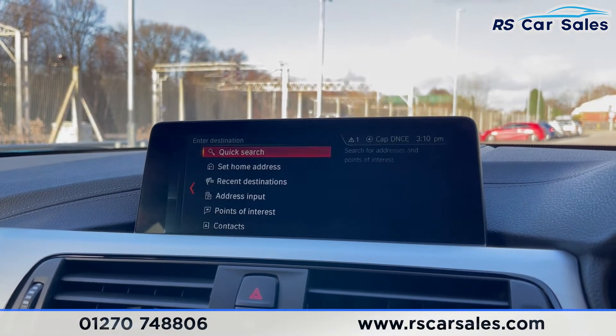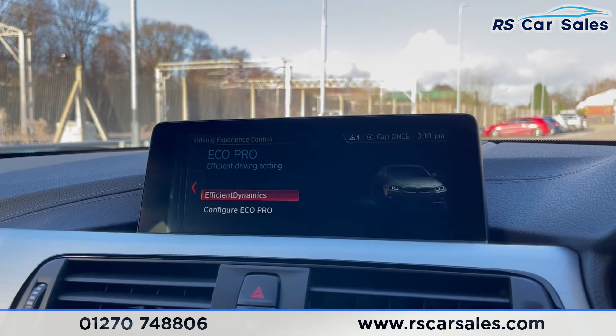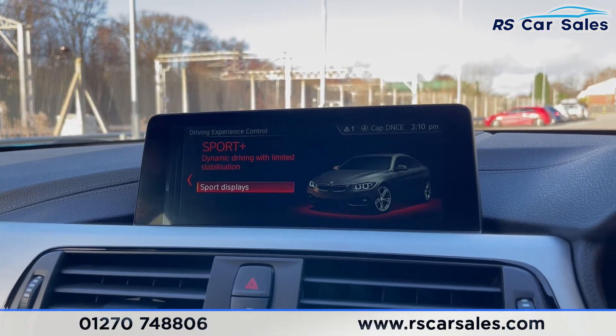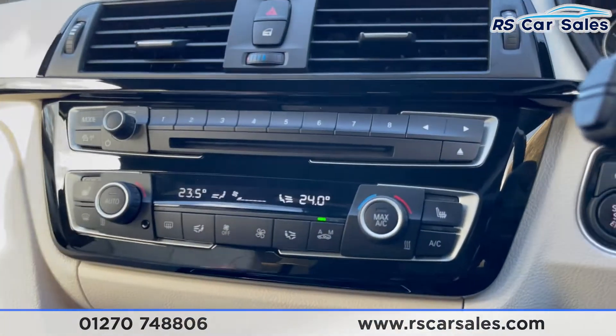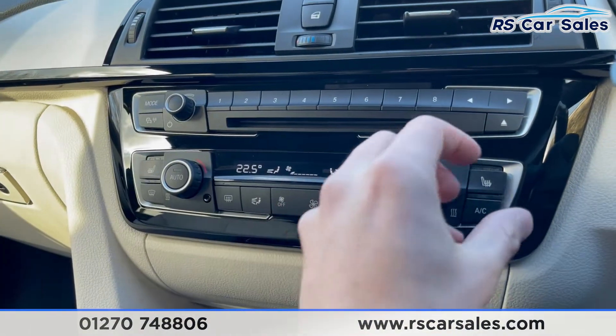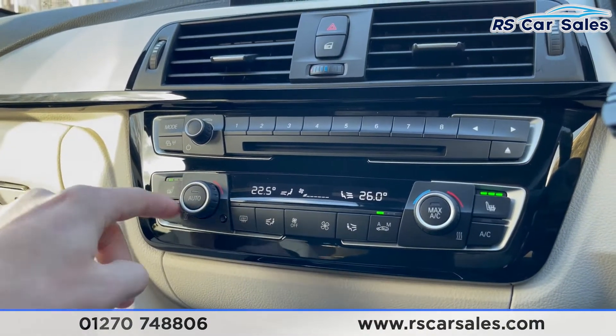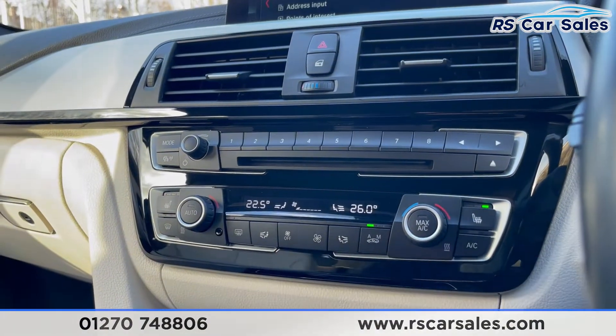You also have the parking camera — pop into reverse and it gives you a visual display of your front and rear parking sensors. Back into drive, you also get different drive modes: Eco Pro, Comfort, Sport, and Sport Plus. Coming down here you have your dual-zone climate control, and you also have your two heated front seats — both work exactly as you'd expect.